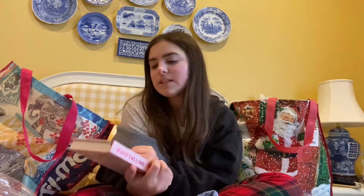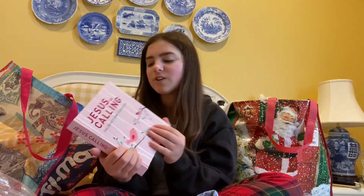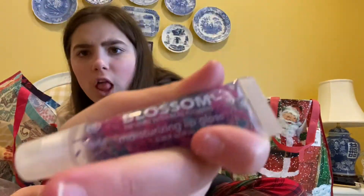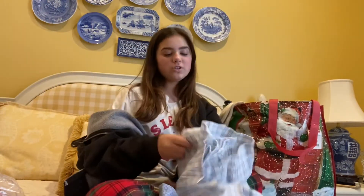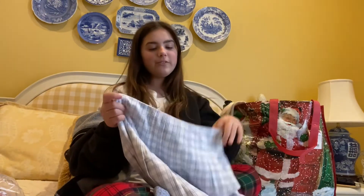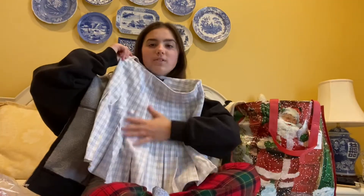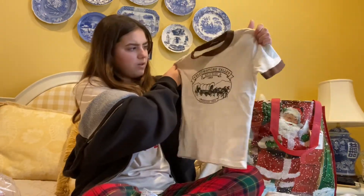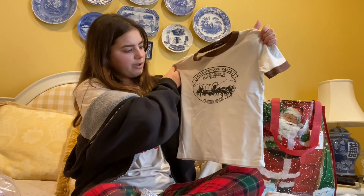There was also this bath bomb kit. The next thing I got was this Jesus is Calling 365 Devotions for Kids — my mom did order it for teens, but it came for kids. I like these sunglasses because I'm going to the beach and these are going to be really cute. Next thing I got was hand sanitizer that says 'real flowers' — look how pretty. The next thing is this adorable Brandy Melville Dana skirt with little ruffles at the bottom.